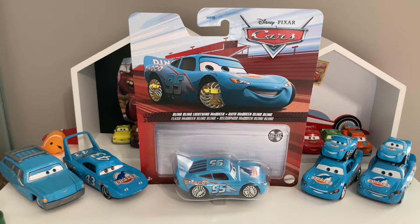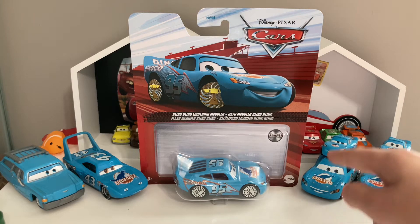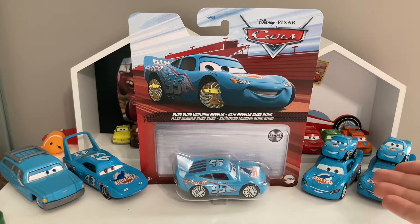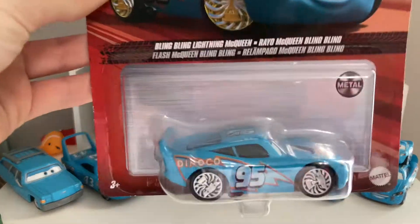Welcome back to another video! Today we're taking a look at Bling Bling Lady McQueen, the Thailand variant. I found this at Walmart, along with what I believe is Ramone Grante — but it was actually a different Walmart, in a different town. We're going to be comparing the Thailand version to the Chinese version I have here, along with the mini racer version and maybe even normal Dinaco McQueen.